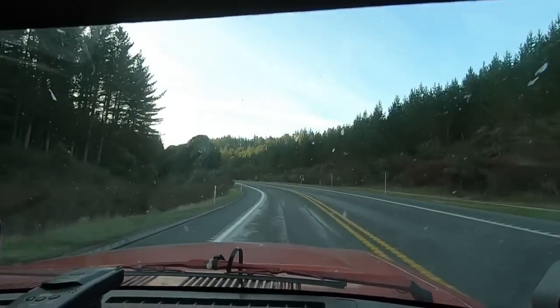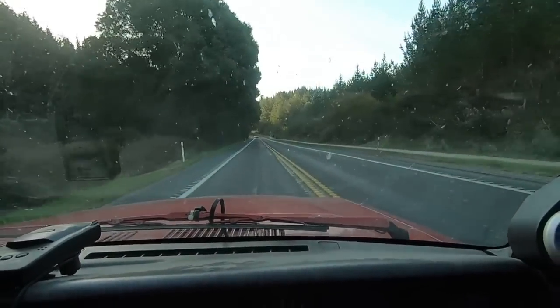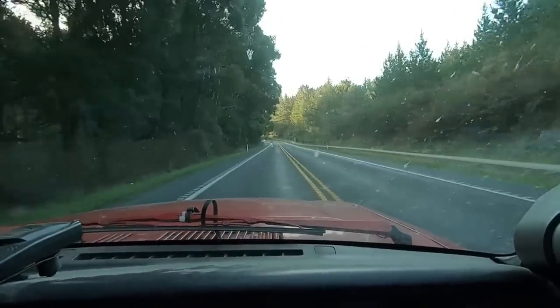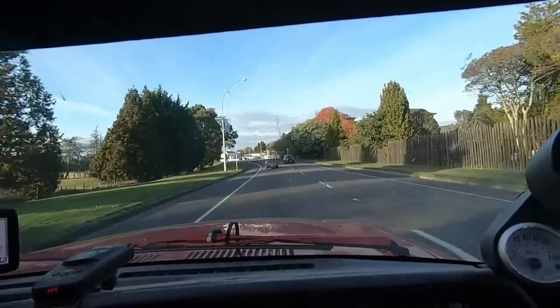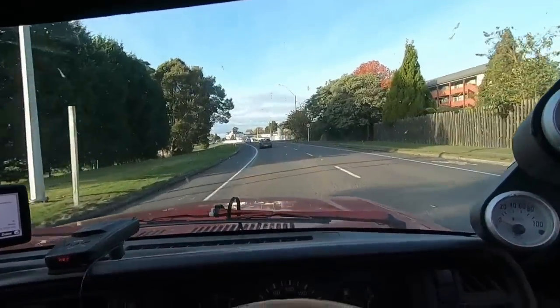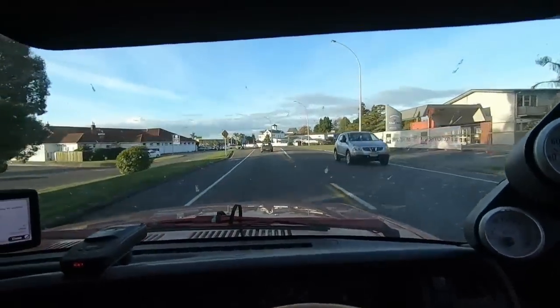We're about 16 minutes away - load her up, turn and burn, head home. Well, I know I'm in Rotorua because it smells like I just shit myself. Smells bad bro. I'm sure the locals are used to it.